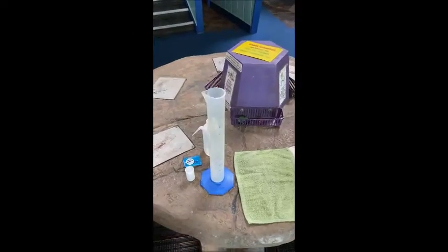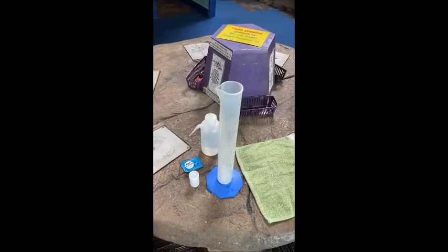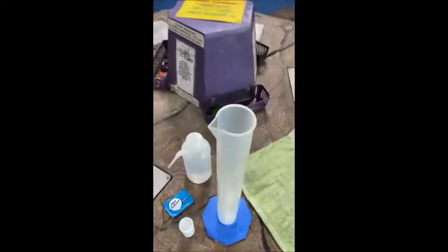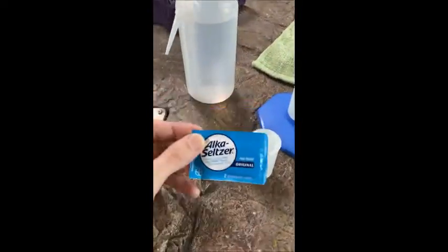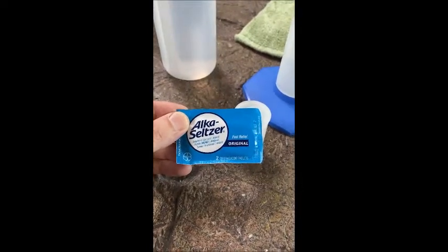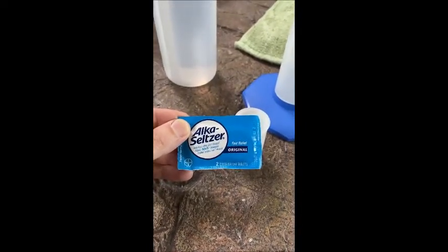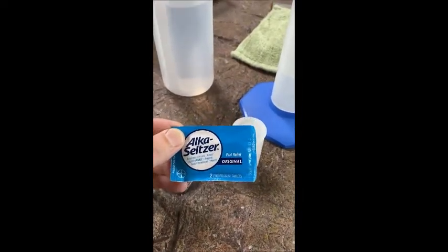Now, if you wanted to do this Alka-Seltzer Rockets experiment at home, you would need a few supplies — perhaps not all the ones we have here, but a few key supplies. One of the things you're going to need, of course, is some Alka-Seltzer tablets. These are the effervescent tablets that you might take when you have an upset stomach or a headache. It doesn't have to be the Alka-Seltzer brand — it could be a store brand — but these Alka-Seltzer type tablets you definitely need.